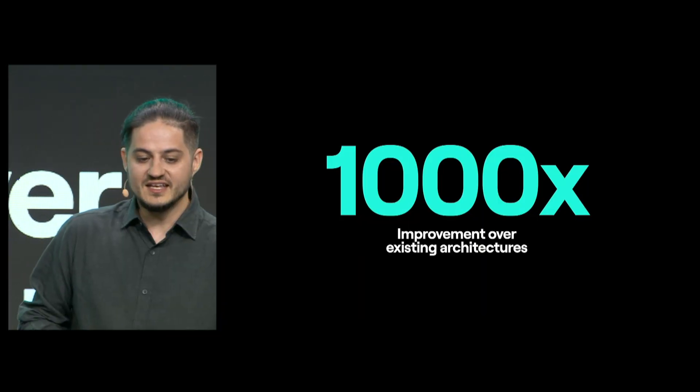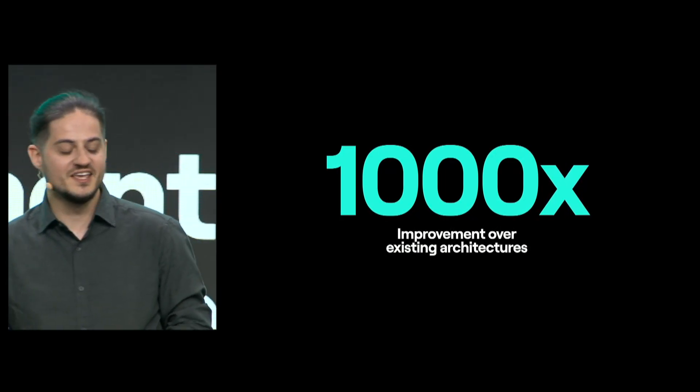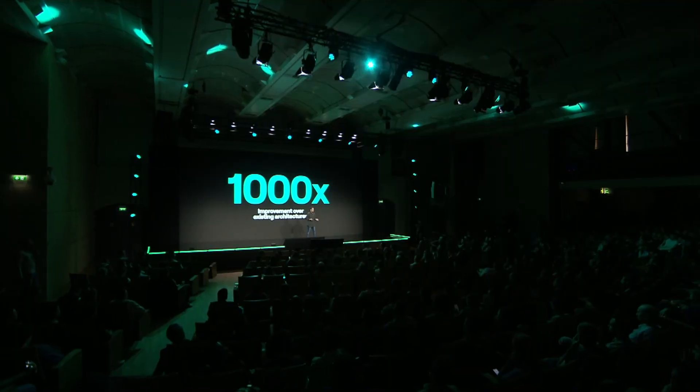The Elrond protocol went live in July 2020, and it started as a 1,000 times improvement in terms of performance and efficiency over the existing blockchains at the time. Our lead was impressive, and our opportunities ahead even more so. So we kept doing what we did best: building, innovating, improving.